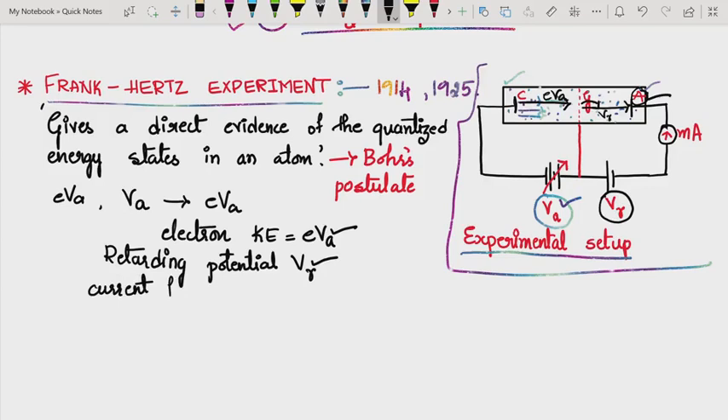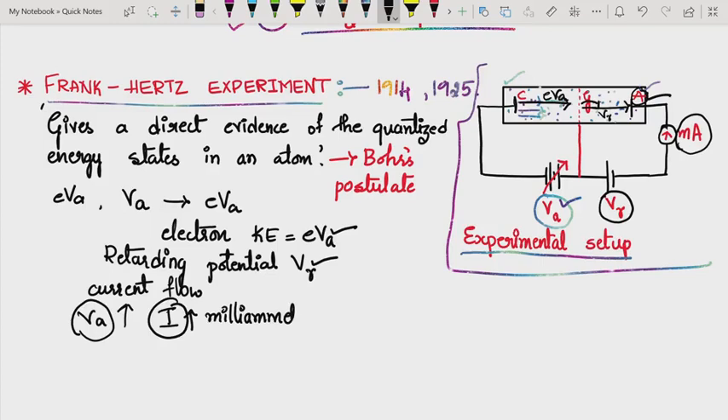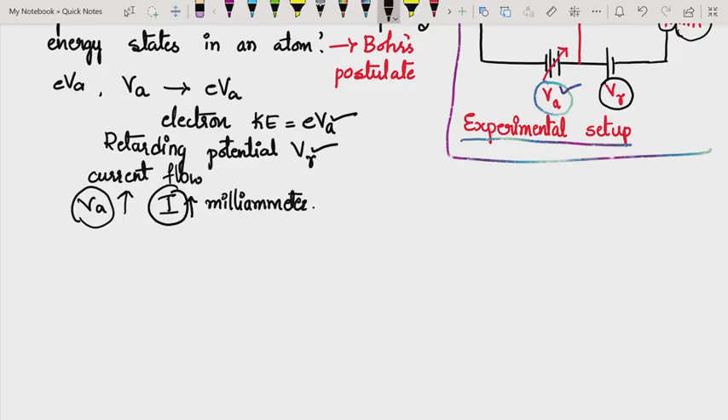The accelerating potential VA is gradually increased from zero and the corresponding current I is measured. When we plot a graph between the accelerating potential and the current measured in the milliammeter, we get a V-I curve.